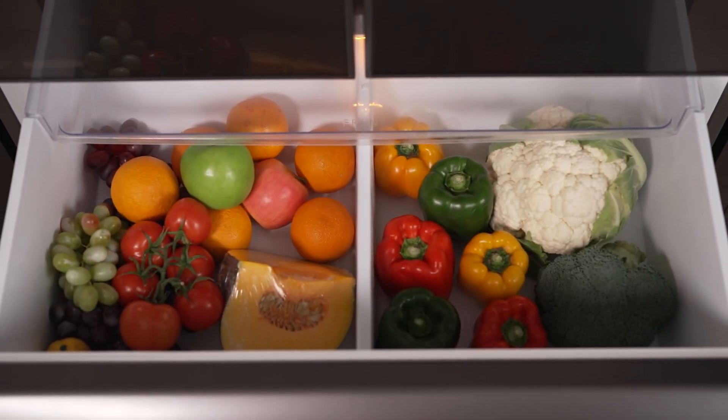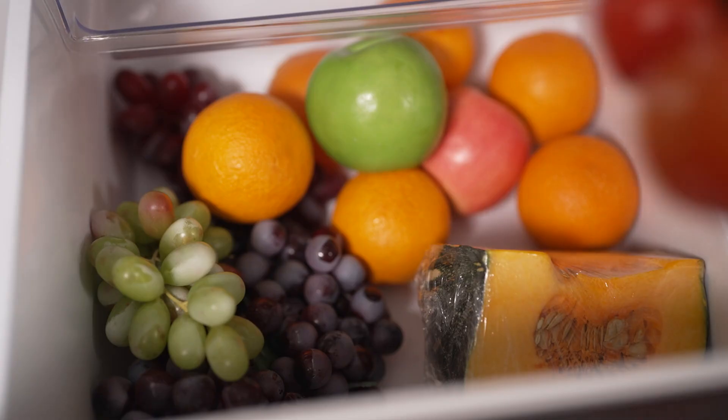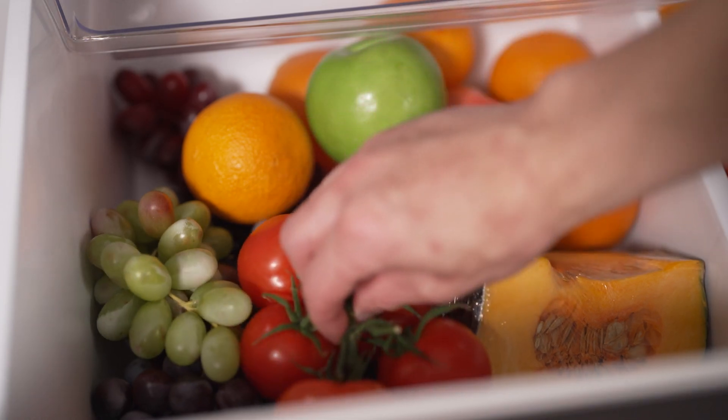The Vital-ED vegetable drawer includes a large drawer with a divider to store fruit and vegetables, and a full width tray at the top for smaller, delicate items.